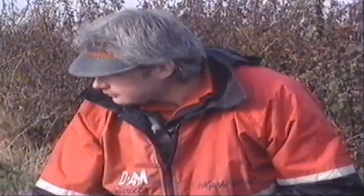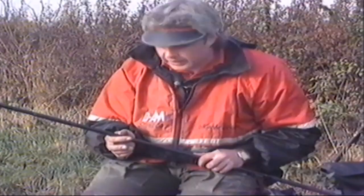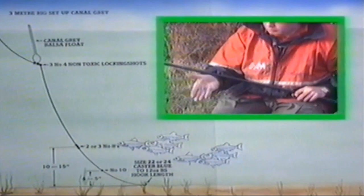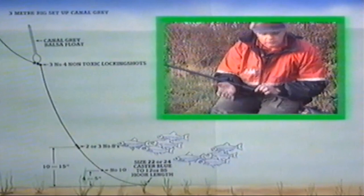We're very nearly ready to start fishing now. The rigs I've set up today are two three-metre poles, long-lined — that means three metres of pole and three metres of line, so any fish I hook will be swung directly to hand. On the first rig I have the Billy Makin Canal Grey, with a majority of the shot bulked just beneath the float for easy casting. The rest of the shot is bulked ten inches above the hook, and then I have one very small dropper four or five inches away from the hook.